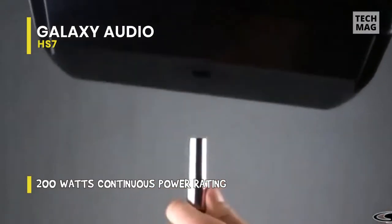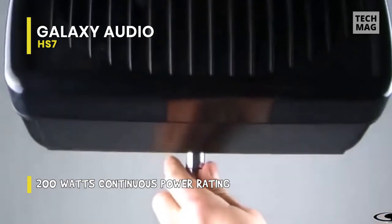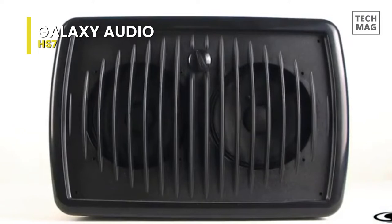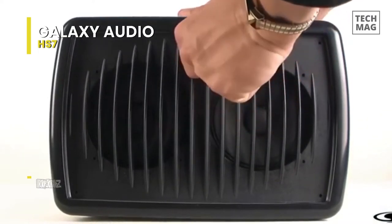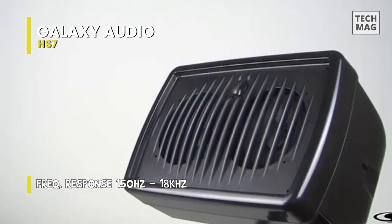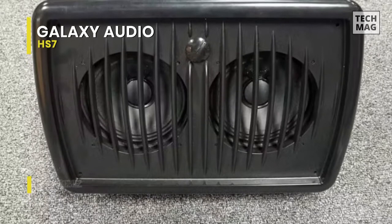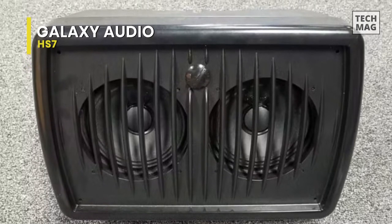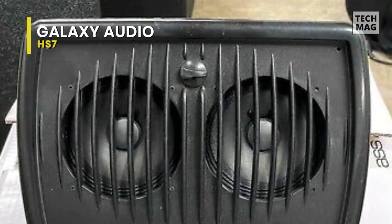It is incredibly lightweight, making it highly portable — it weighs only 4 pounds. It has a very compact design, with size measurements of 15 x 7 x 5 inches. It is a well-structured cabinet with 16 ohm impedance and two 5-inch drivers, featuring a continuous power rating of 200 watts. The frequency response range is 150 Hz to 18 kHz. In short, it is the best personal monitor you can get at this price.